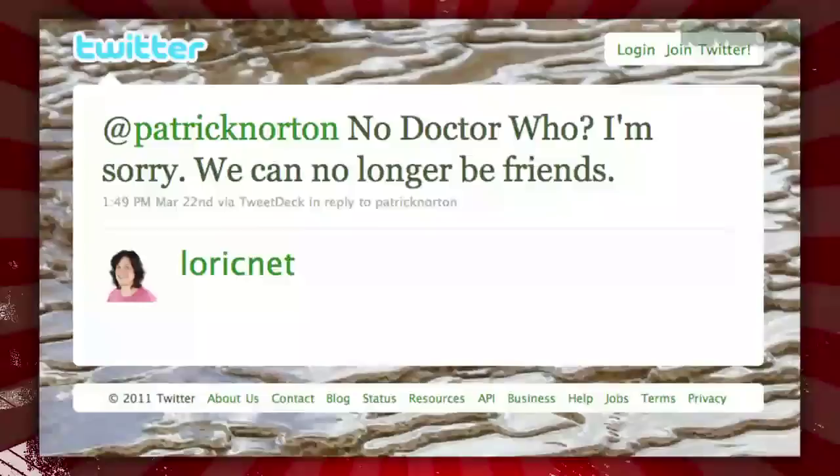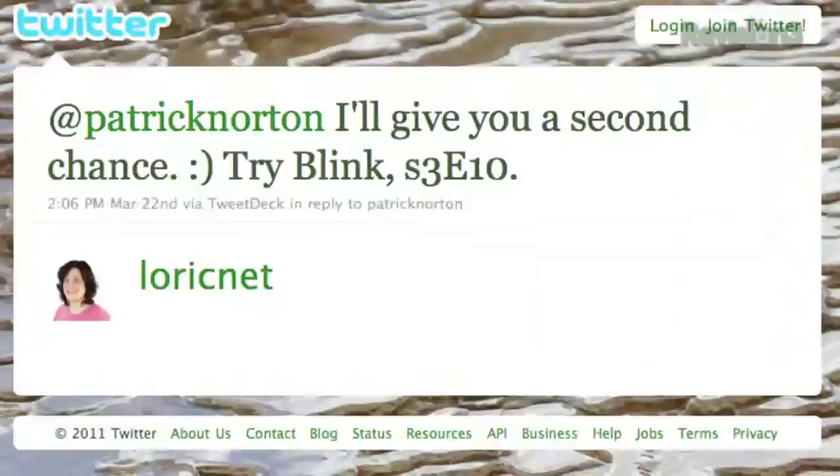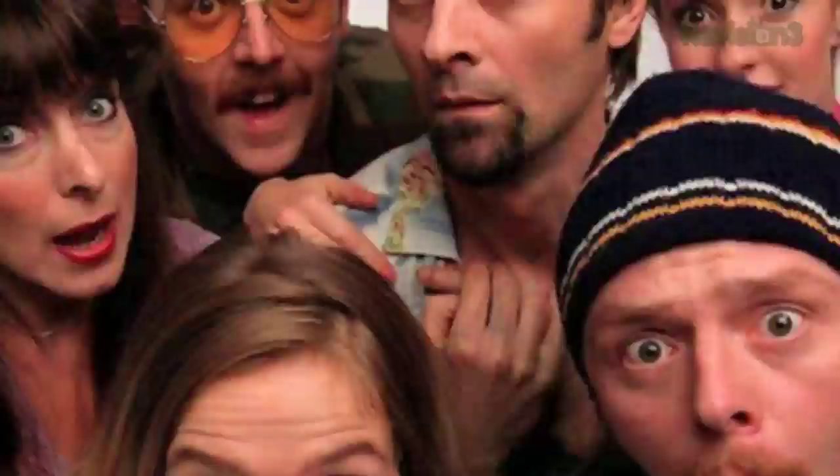The hosts got flack for admitting they're not Doctor Who fans last week — Lori at CNET said they're no longer friends, and someone took away geek points. Lori did suggest a gateway episode to hook Patrick on Doctor Who. Patrick does watch Red Dwarf and mentioned a Simon Pegg show he'd never heard of. British programming like Top Gear and Sherlock also get a nod.